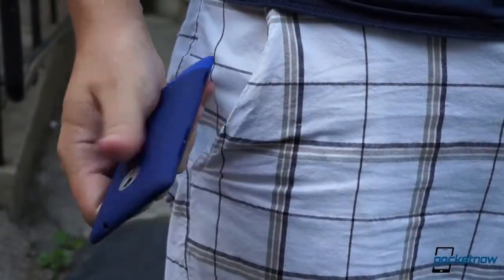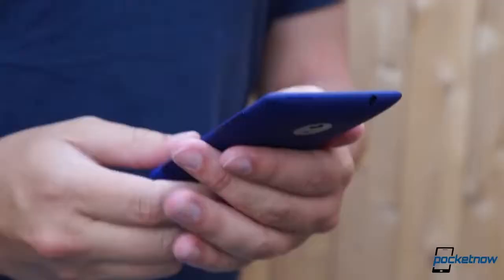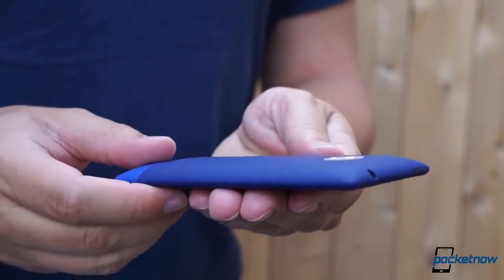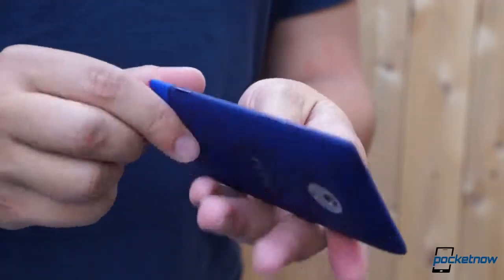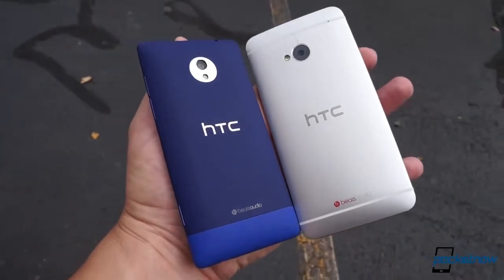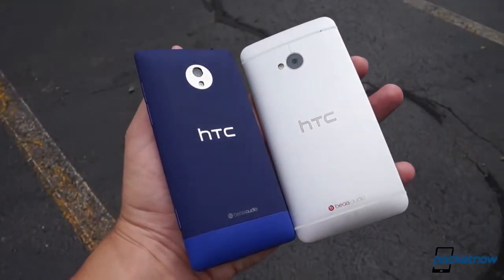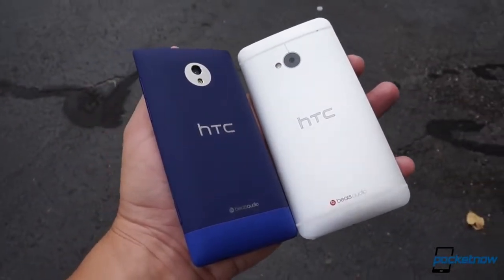That same rubbery finish means the 8XT takes a bit more work to get into and out of tight pockets, but it might hold up to scuffs better than the One's fancy metal. At 140 grams, the 8XT is only 3 grams less massive than the HTC One, but thanks to the plastic construction, it feels even lighter. Surprisingly, it looks somehow thicker as well. At 9.9 millimeters, it's only half a millimeter thicker than the One, but the different shape matched with that California blue paint job — your only choice on Sprint — does funny things to your eyes.